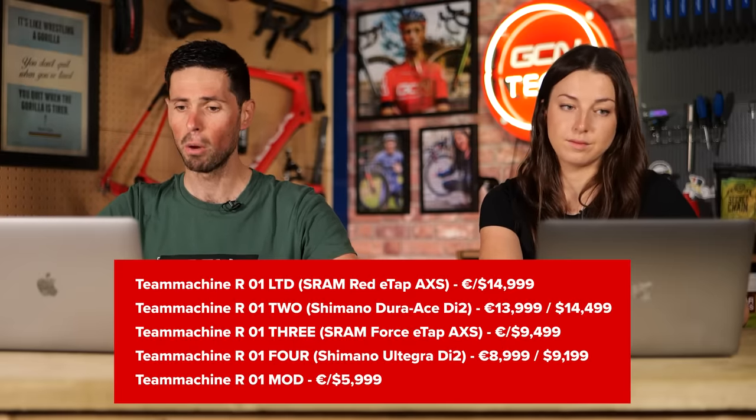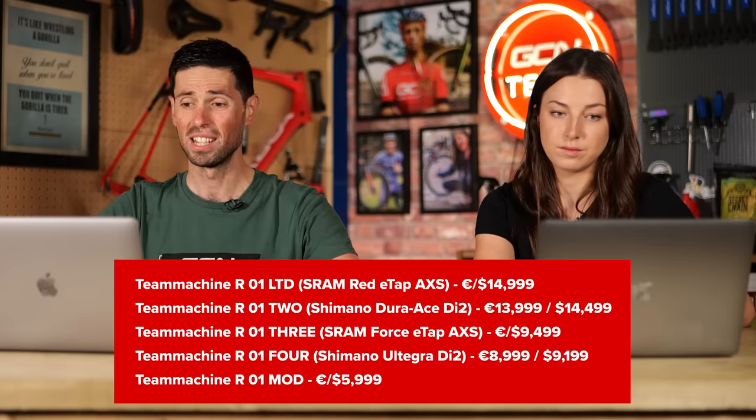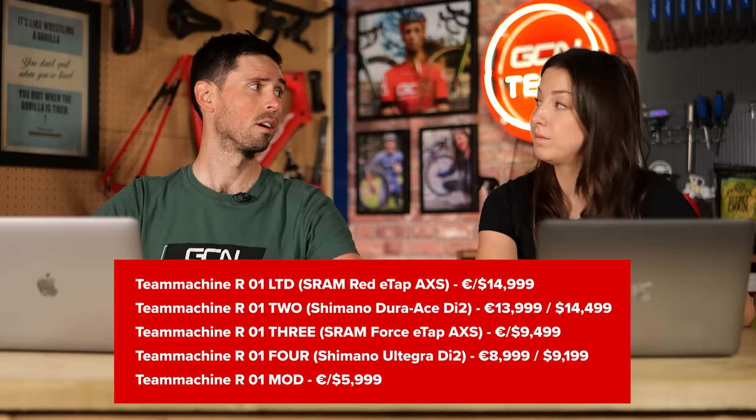Price-wise, the range-topping Team Machine R01 Limited with SRAM Red is around $14,999 slash Euros. It's right up there with top-spec bikes. More hot tech next week.